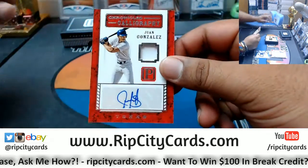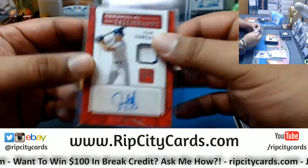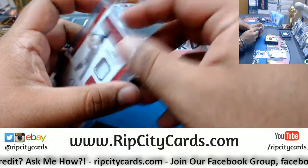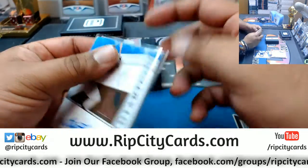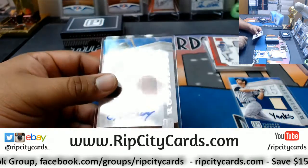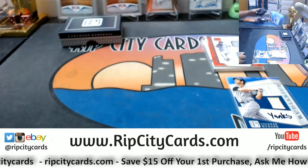Juan Gonzalez with the patch auto for the Rangers, that's a nice card, number to 189. And Steve Garvey with the patch auto, number to 99 — Steve Garvey, who do you play for sir? Steve Garvey is a Dodger according to the checklist. That's one box down.